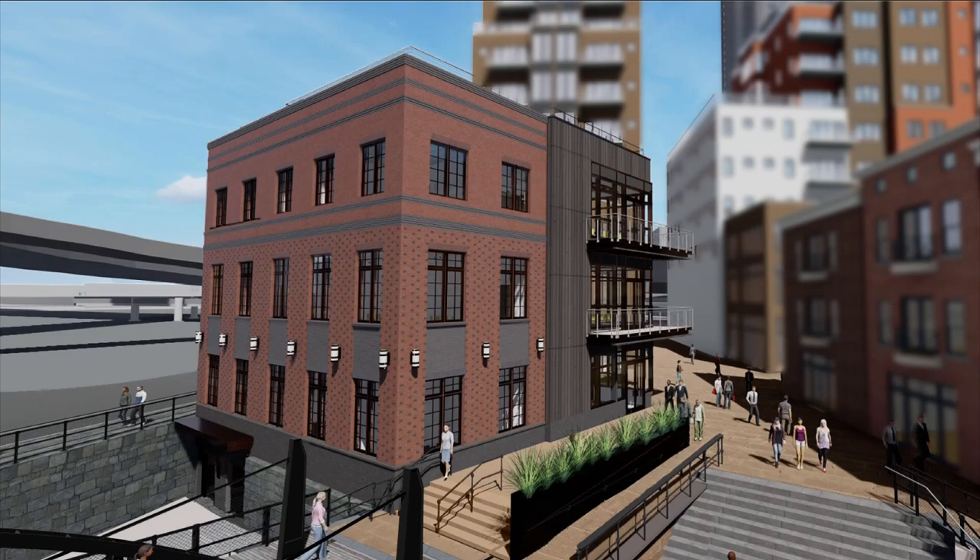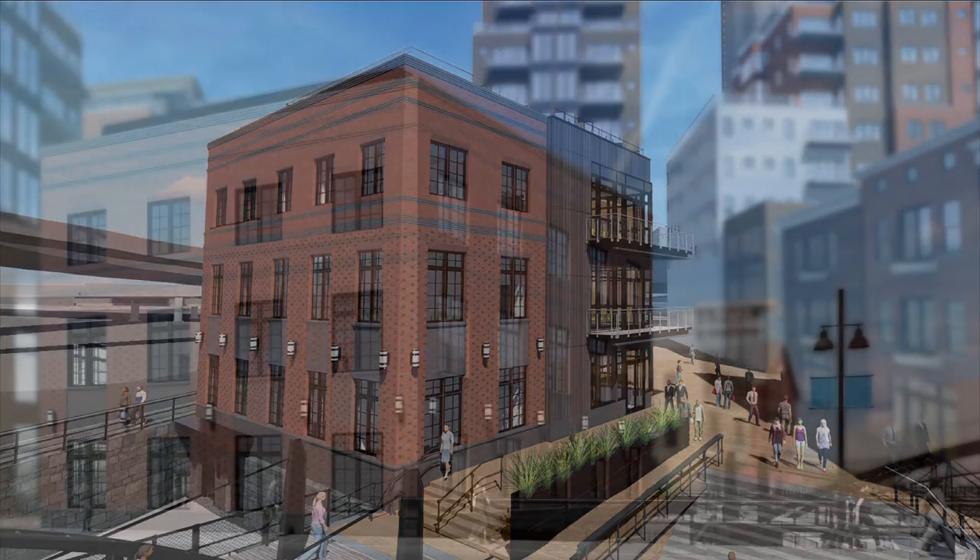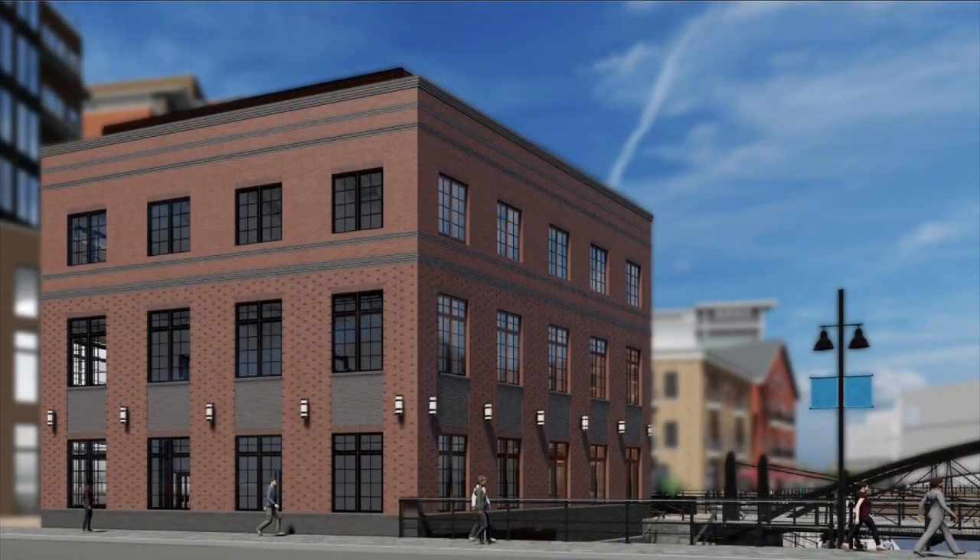Two pieces. The first will be the Gateway Building — four stories of offices, meeting rooms, retail shops, and restrooms. It'll more or less serve as the headquarters for all that is Canal Side, for about $14 million.